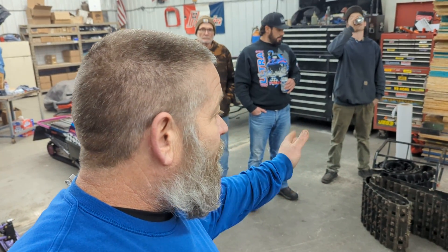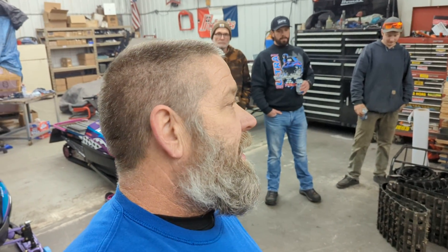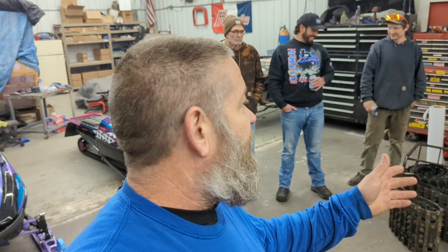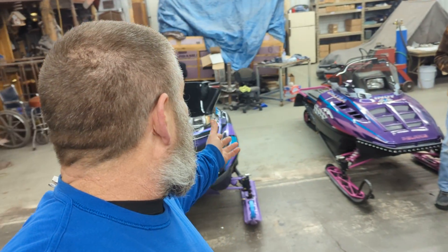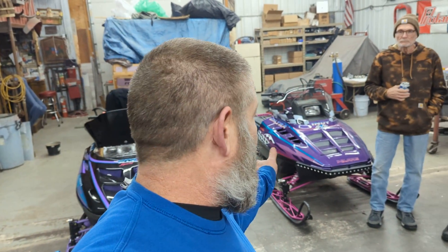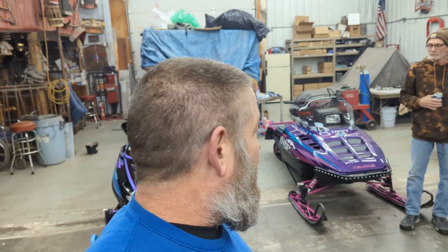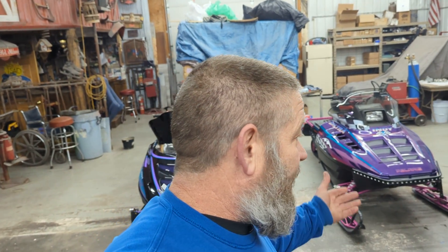A couple other people just recently donated — I can't thank them enough. One is Glenn from New York, who just donated a hundred dollars to my PayPal account. This is the second time this year he's donated money. It helps buy parts. I actually bought parts for my daughter Bree's sled with the money he donated. I really appreciate when people want to donate a couple bucks here and there and help us build these things.